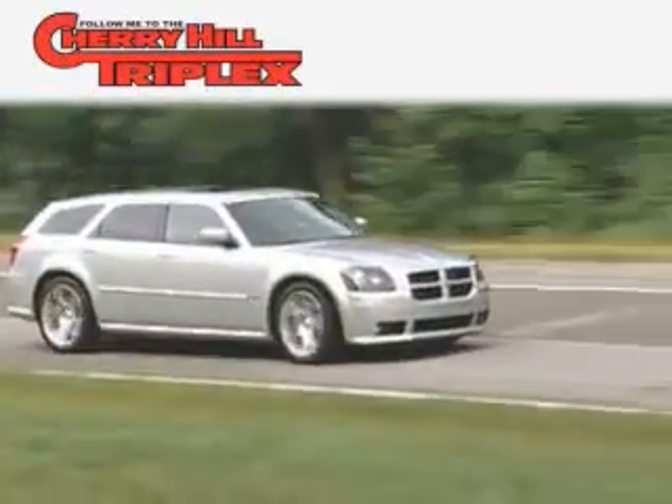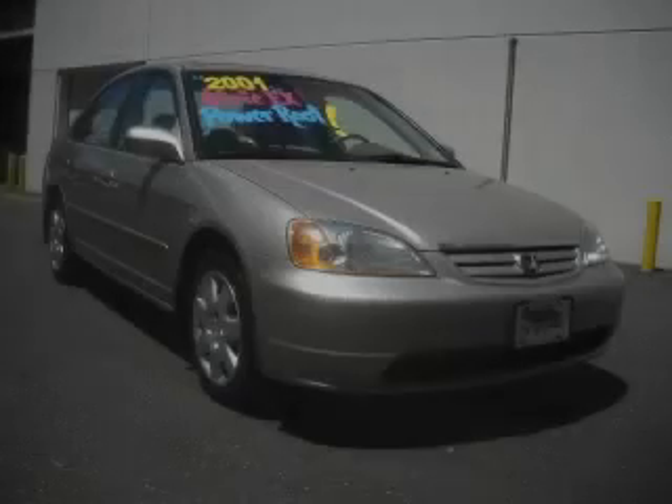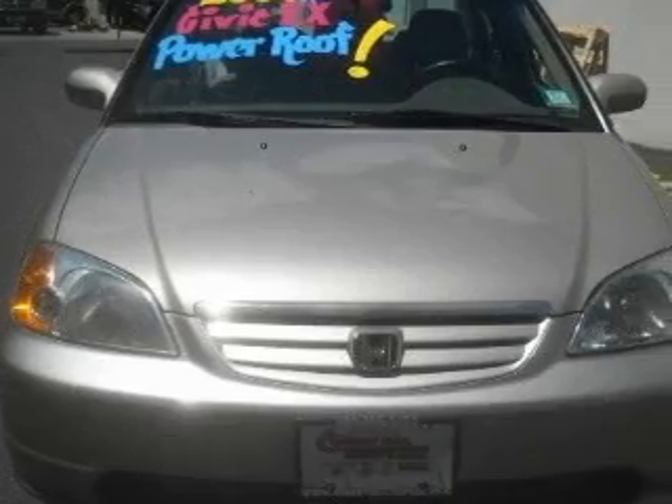Another fine vehicle offered by Cherry Hill Triplex. This is a 2001 Honda Civic. It has a 1.7-liter four-cylinder engine and a five-speed manual transmission.